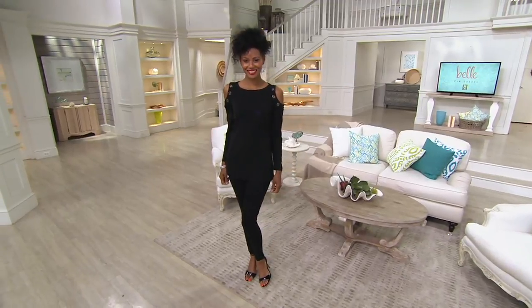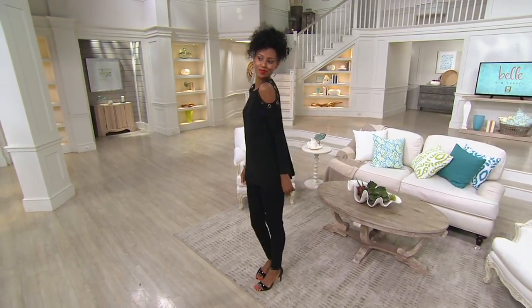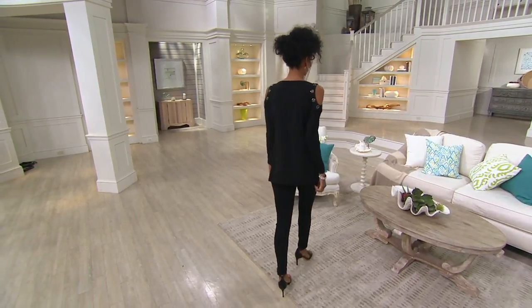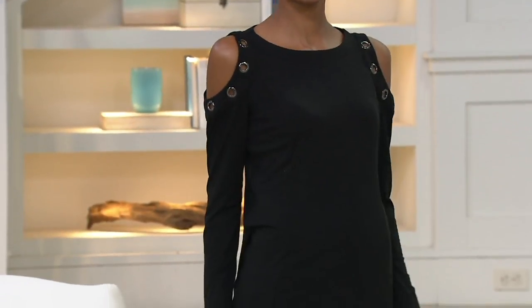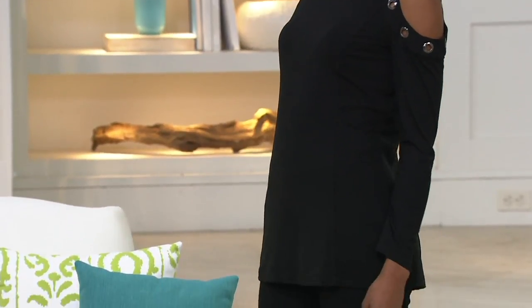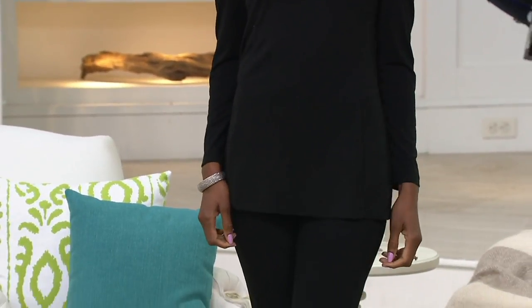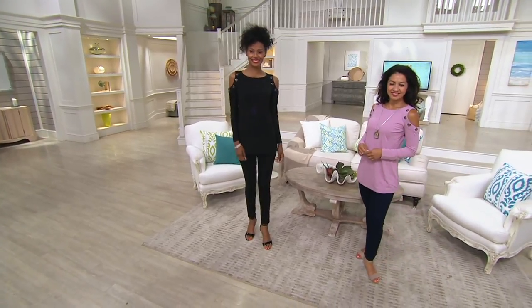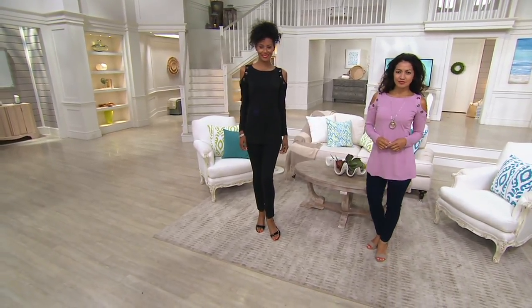Wearing the black. This is a cold shoulder done right. This is definitely something we're seeing in the magazines, the runways, it's in the marketplace, but cold shoulders are not the same across the board. This one gives you the modesty you want right in the center, a little bit of that shoulder action, and the grommets give it some edge to a very classy piece.